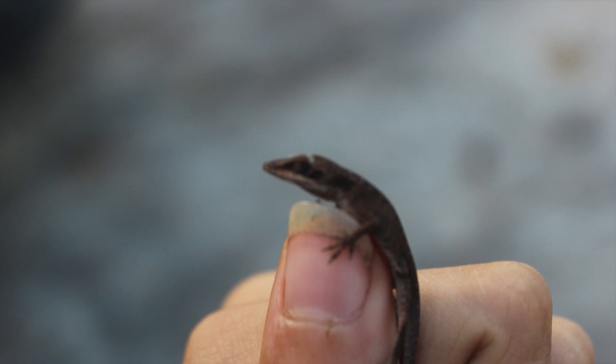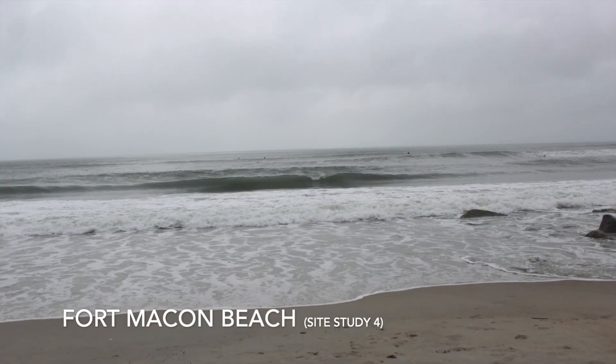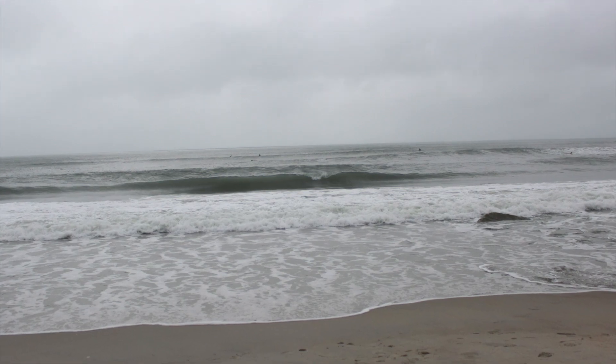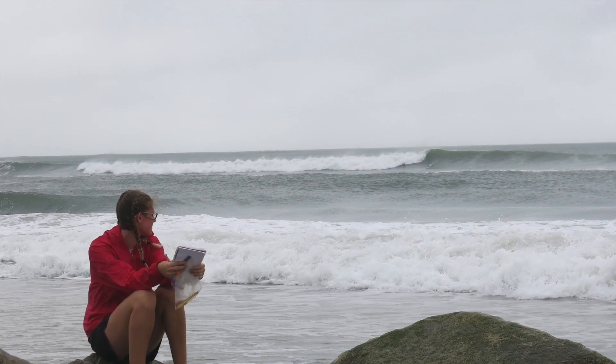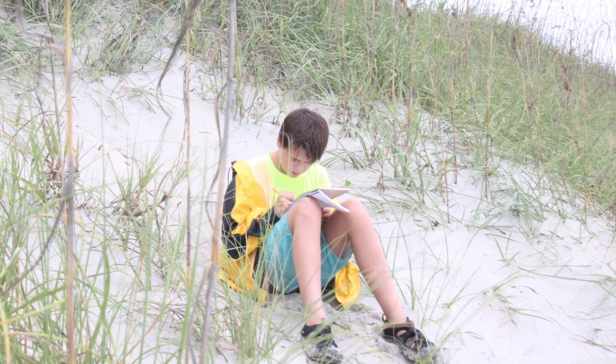We woke up the next day, had a quick breakfast, and boarded the bus to Fort Macon. We dispersed to our individual spots on the sand and rocks and took a zenith journal write. Here is a journal write from Lydia, one of our zoologists.